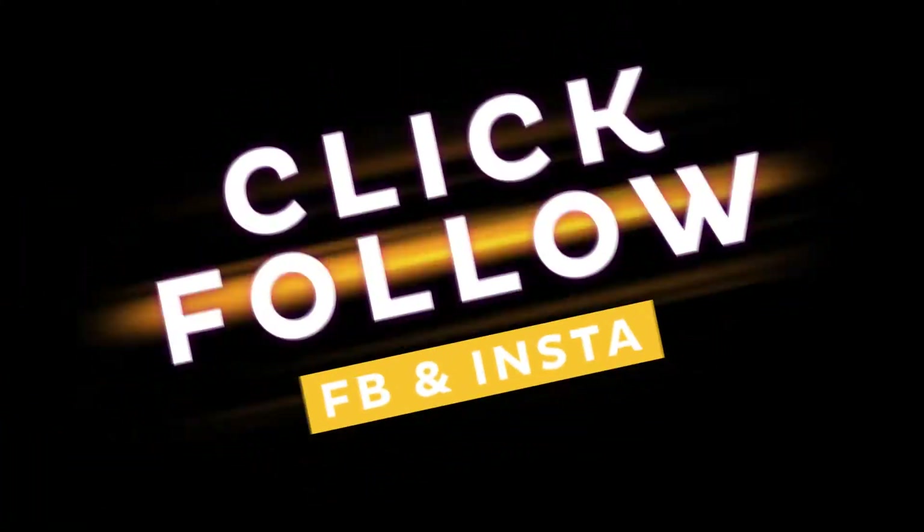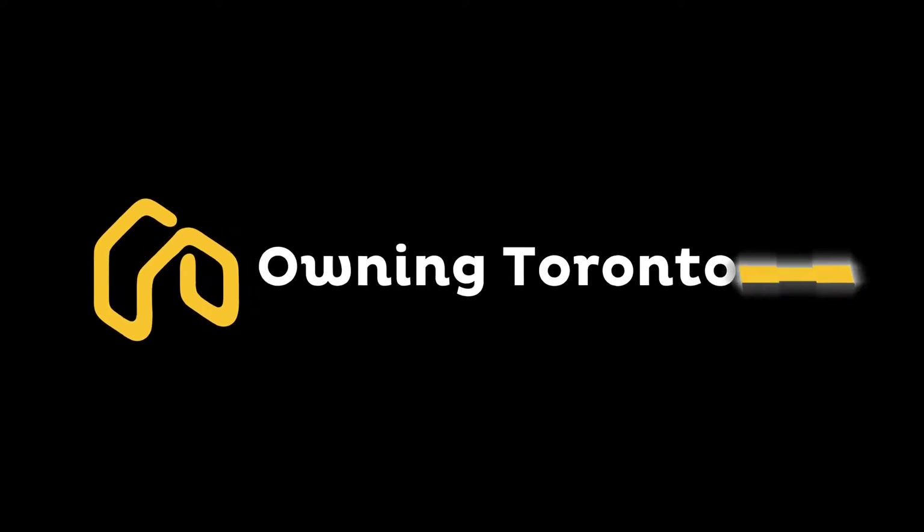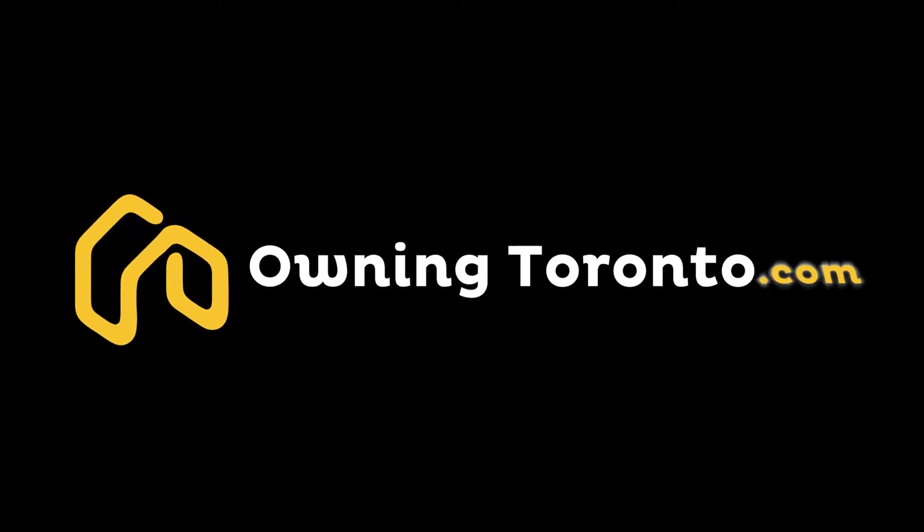Remember to follow us on Facebook and Instagram, or go to our webpage at owningtoronto.com and sign up for our daily email alerts. Thank you for watching!